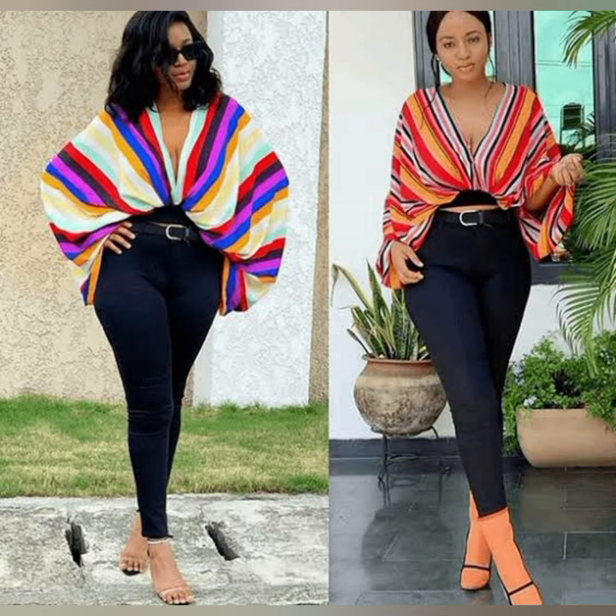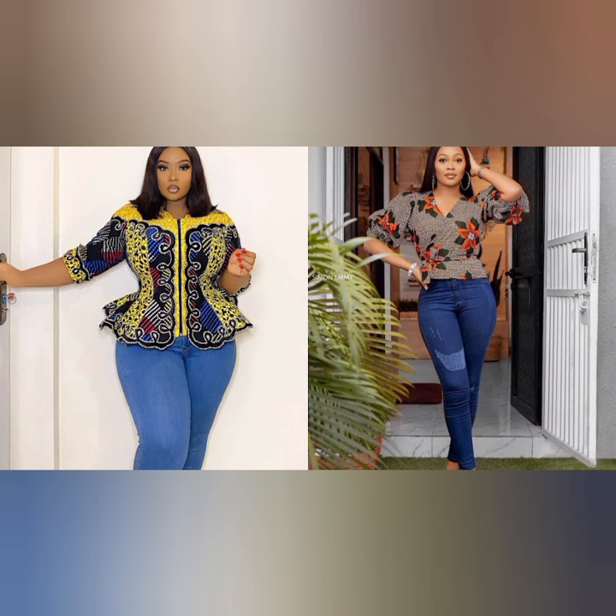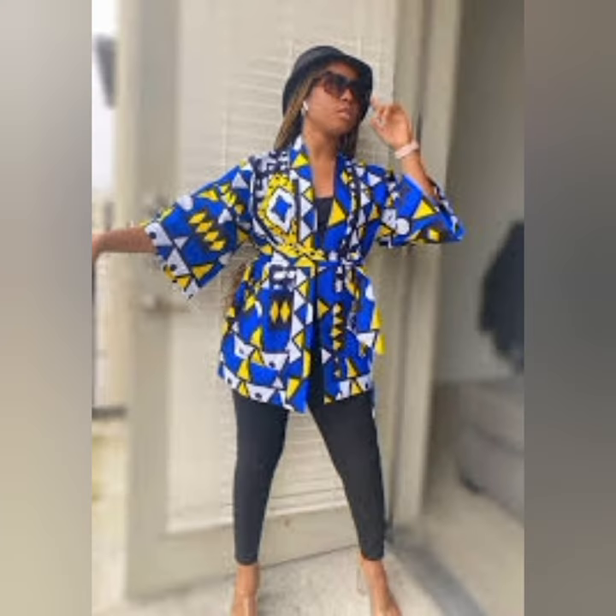The next one is the butterfly top — this is for the big aunties, the rich aunties, I love it so much. We also have the six pieces, which has come to stay. You need to have six pieces in your wardrobe, with sequins on it. These styles are so beautiful.